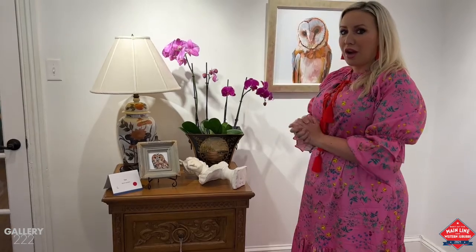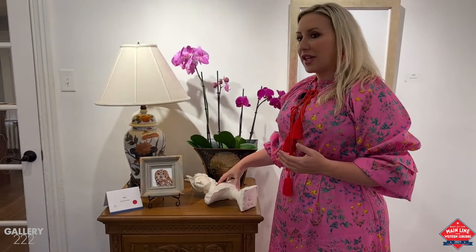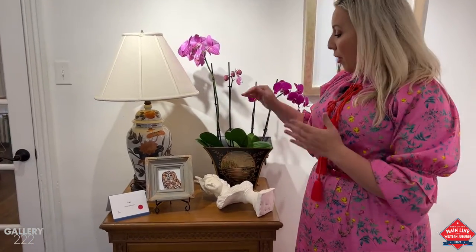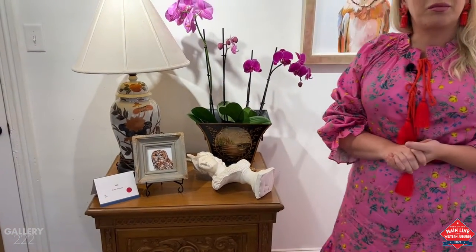Offsetting those dark colors, we have bright pops of color within the orchids, because again we want to create balance within the space. I love actually taking busts — they're straight up and down, they're very versatile, they're great pieces to have — but I actually like to sit mine down sometimes, sideways, and you can even layer them with some books.